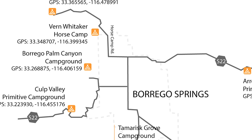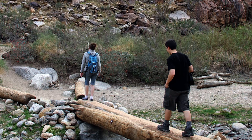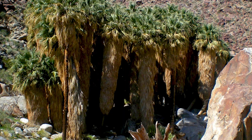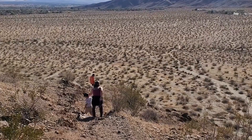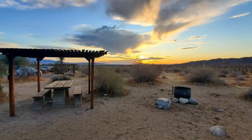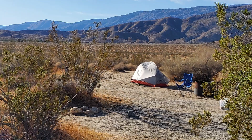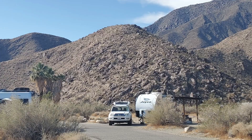Borrego Palm Canyon Campground is located just west of the town of Borrego Springs and offers easy access to Borrego Palm Canyon Trail, Panoramic Overlook Trail, and the State Parks Visitor's Center. This is the closest campground to a town, offering the added bonus of access to Borrego Springs restaurants and stores. The campground is open year-round and offers 120 campsites, including 51 full hookup RV sites, as well as five group campsites.